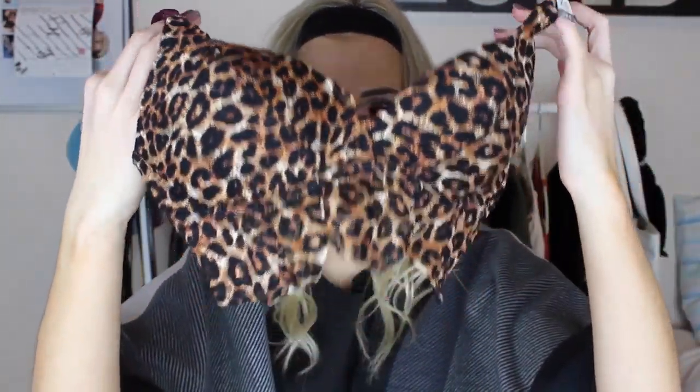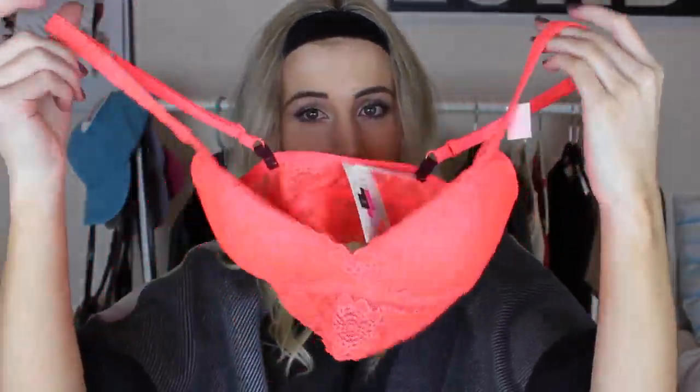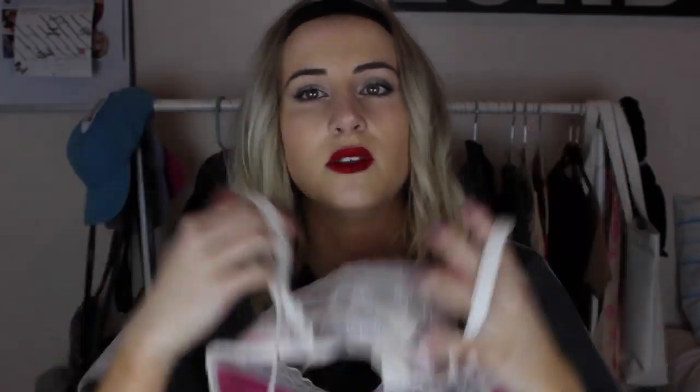Next up are bras and underwear. I got a black one from Victoria's Secret, a cheetah one, a bright coral one, a mustard yellow one, and a white one. I'm obsessed with these bralettes — that's basically all I wear. And I got lots of underwear. I also got a Victoria's Secret varsity crew and legging gift set. My mom told me it was pajamas since she knows I don't really wear Victoria's Secret, so I'll wear it as pajamas.